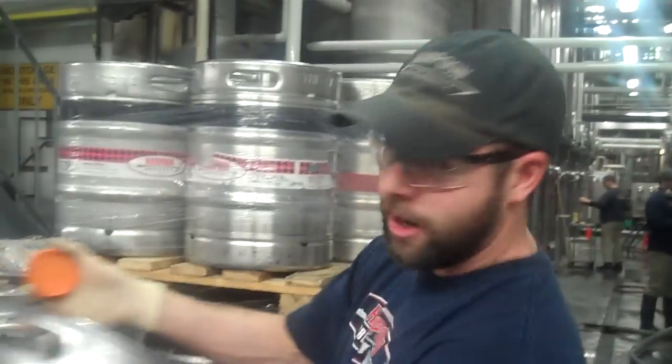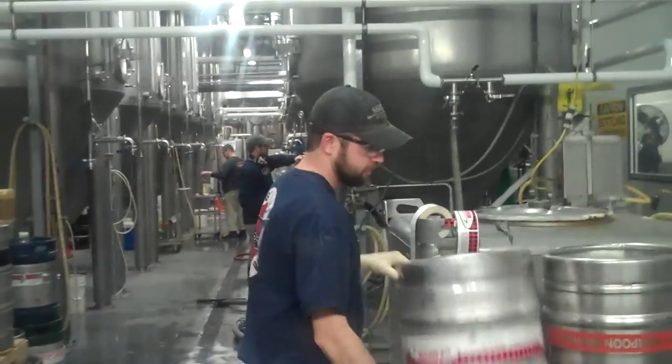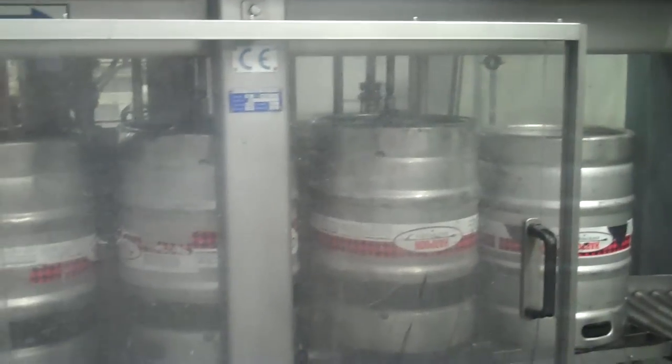Hi, my name is Matt. I'm racking here today at Harpoon — basically filling kegs. We're racking IPA right now. We're in the midst of a double run. We're taking beer that was filtered yesterday afternoon. It's been carbonating and conditioning overnight, and it's ready to package.